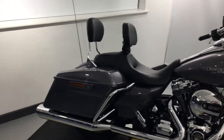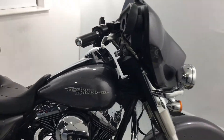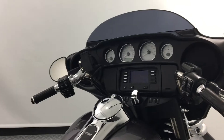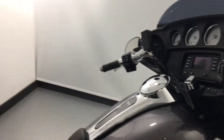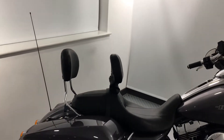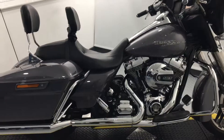It features Vance & Hines slip-ons for that typical Harley noise you'd expect. This model also benefits from heated grips, a sat-nav mount, a backrest for the rider, and a sissy bar for your pillion.